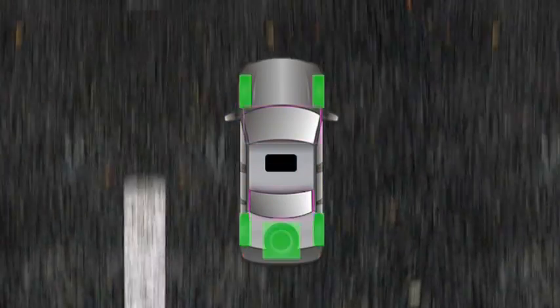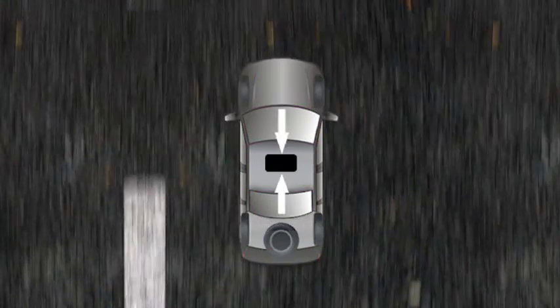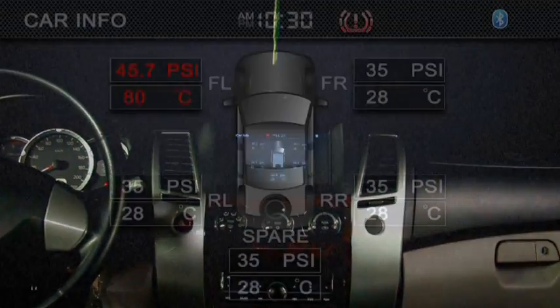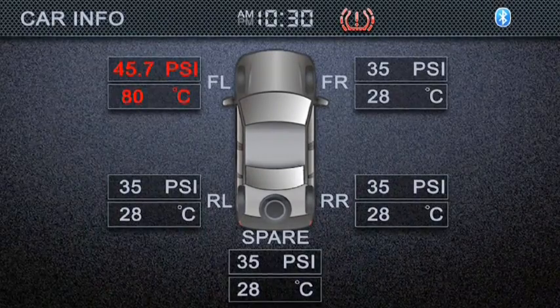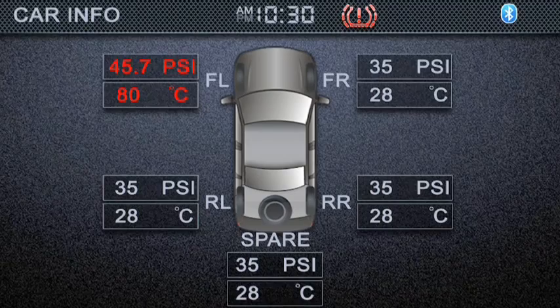The data is then transmitted to a central unit that processes the information and displays it on your compatible car radio head unit. A graphical representation of all four tires in use, as well as the spare tire, is shown, together with their corresponding pressure levels and temperature.